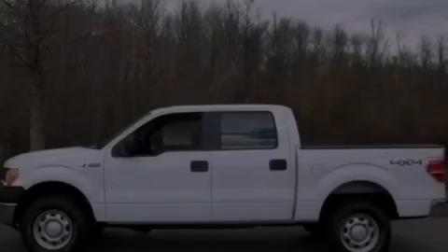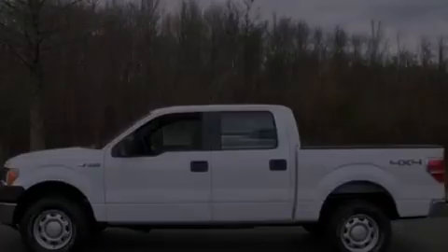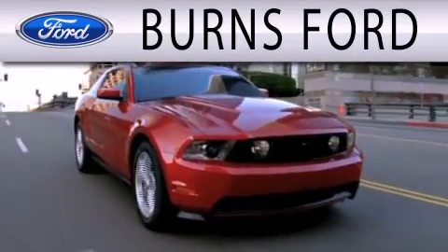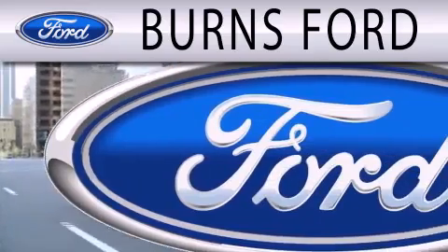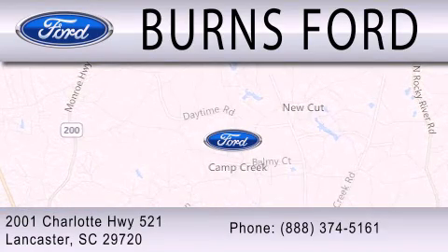Call now to find out how you can own this breathtaking vehicle. Burns Ford is dedicated to doing everything possible to ensure that the experience you have selecting your next vehicle is as pleasant as possible. We are located at 2001 Charlotte Highway 521 in Lancaster.